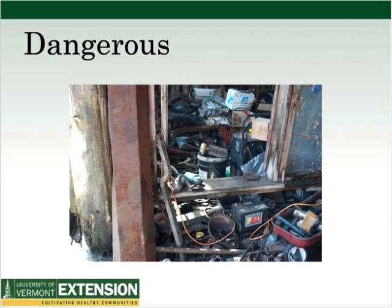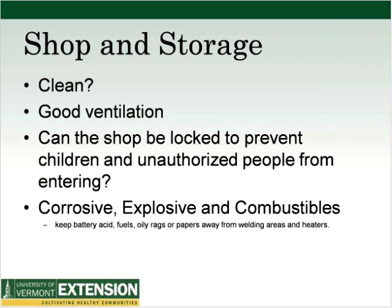Here's another shop where we tried to count the explosive, corrosive, and ignitables and stopped at about 50. You've got a battery with battery acid, lots of sharp metal things, a welder with a combustible box on top, and power tools left aside — this is his actual workshop. To review shops and storage: are they clean with good ventilation? Can the shop be locked to prevent children and unauthorized people from entering? Keep battery acids, fuels, oily rags, and papers away from welding areas and heaters.